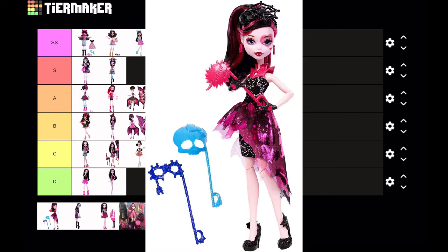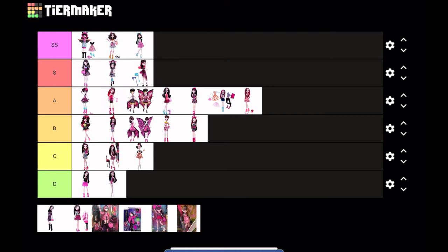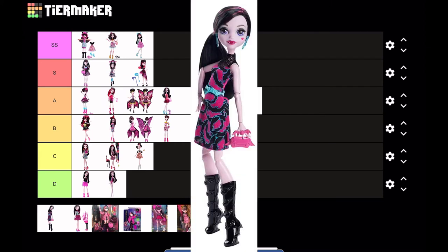This next one is Photo Booth Ghouls Draculaura — she's really pretty, honestly. I really do like the outfit; I like that she's kind of at a masquerade party. I'm gonna put this doll at S tier.